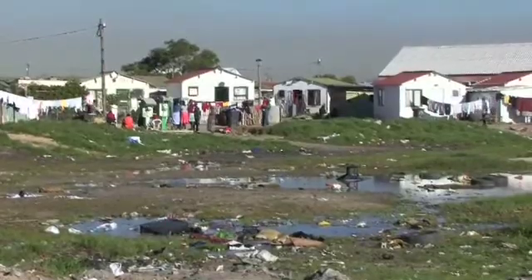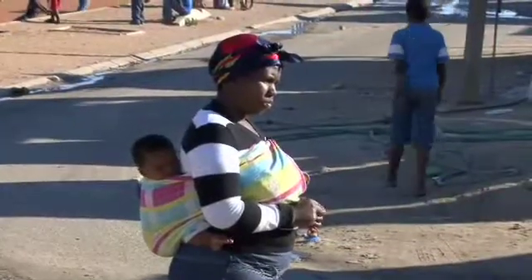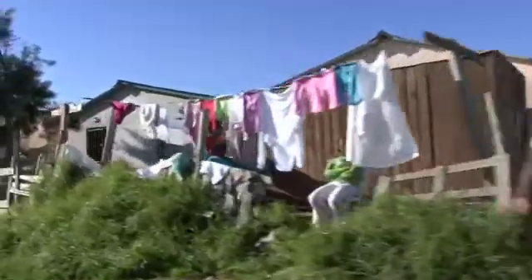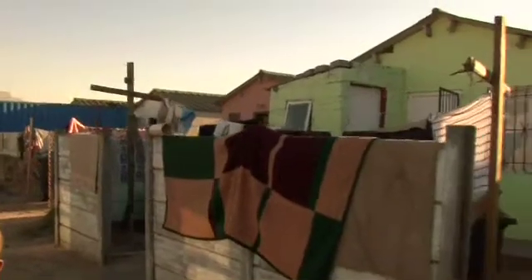We're in a township in the surrounds of Cape Town, north of Cape Town. It's located in the middle of an industrial area. It was formed probably eight or nine years ago, following some pretty devastating fires. The state stepped in and provided housing for those who'd been displaced, and there was significant displacement again after two ravaging fires. What you see around you is typical of the homes that the state has gone and built.